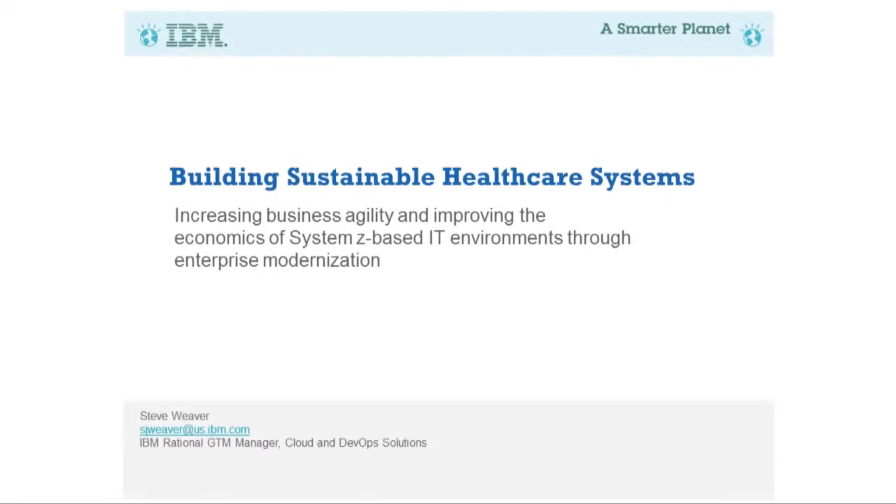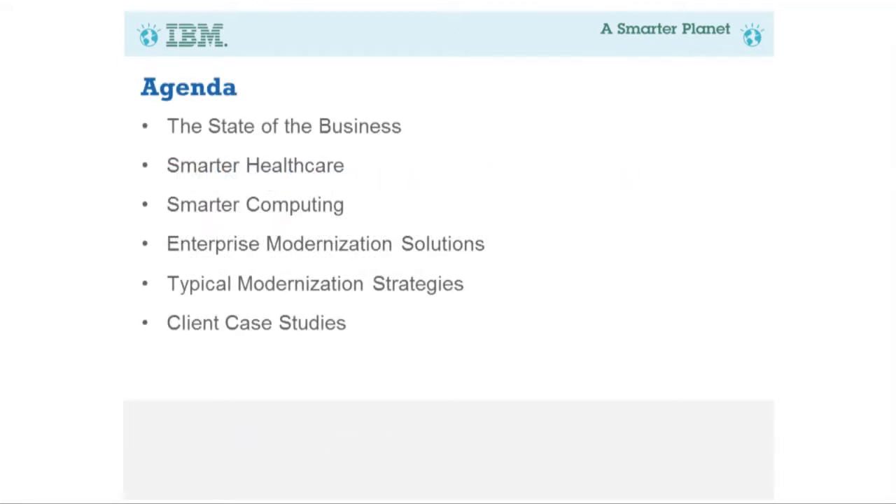What we're going to talk about today is really moving our health IT more to performance-based, outcome-driven systems. We'll talk about the state of healthcare IT from a software perspective. I work with IBM Rational Software, so we're heavily involved in development and testing of health applications and enterprise modernization.